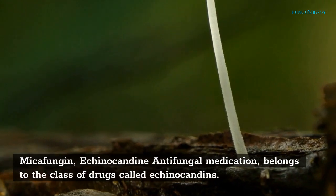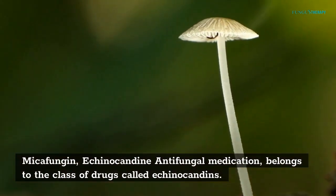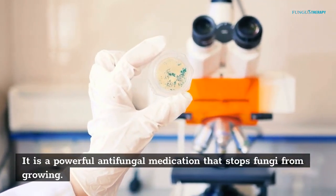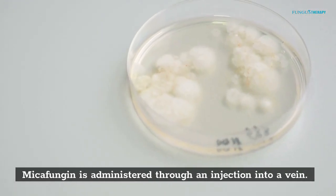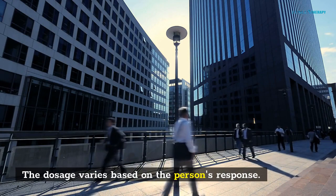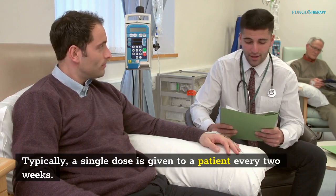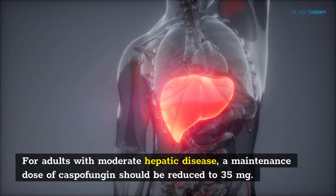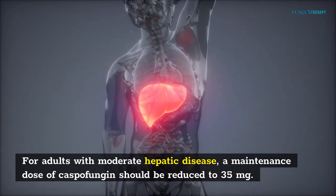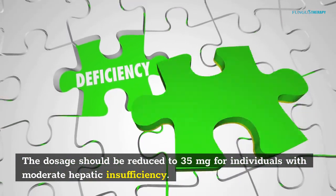Mycifungin — a kinocandin antifungal medication — belongs to the class of drugs called echinocandins. It is a powerful antifungal medication that stops fungi from growing. Mycifungin is administered through an injection into a vein. The dosage varies based on the person's response. Typically, a single dose is given to a patient every two weeks. For adults with moderate hepatic disease, a maintenance dose of Caspofungin should be reduced to 35 mg. The dosage should also be reduced to 35 mg for individuals with moderate hepatic insufficiency.